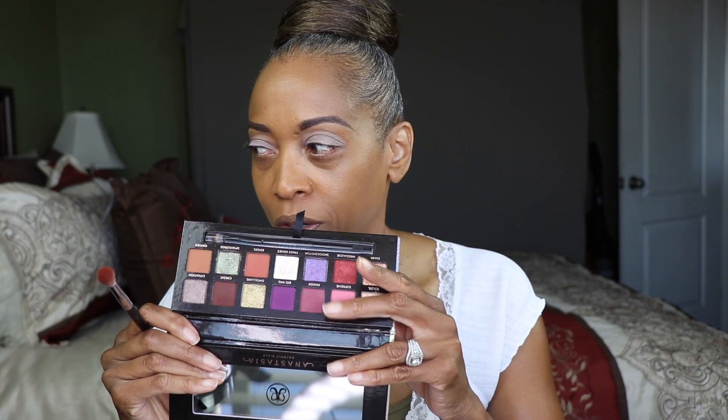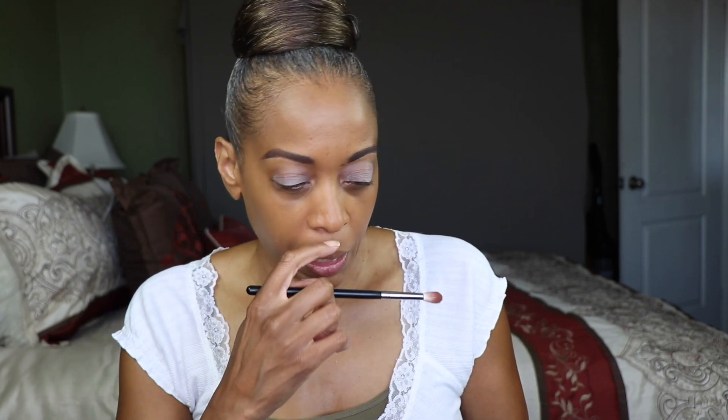I'm going to use my Jackie Aina palette today — this has definitely been my favorite palette lately. There are some great colors in here. I really haven't experimented with Big Wig, the purple, a lot. So maybe we'll go in with a pinker shade and do some Big Wig.